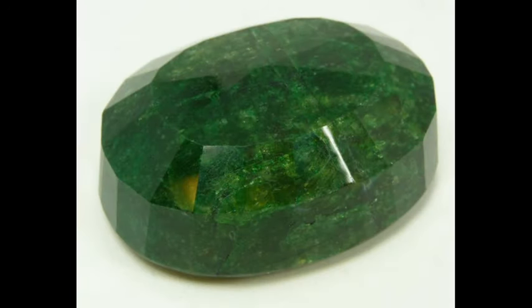Jade is an ornamental stone, typically green and opaque in color, but can be a large number of colors and can be slightly translucent.